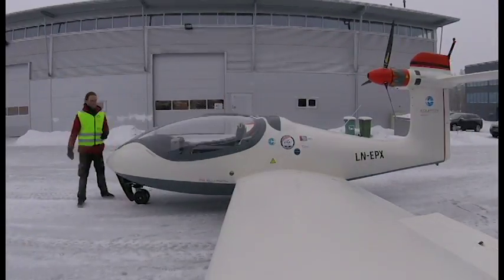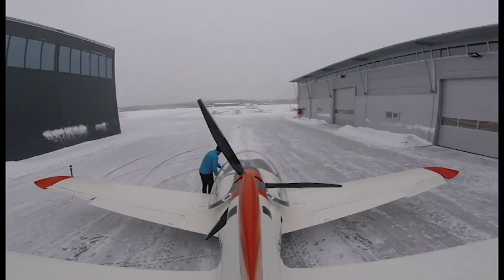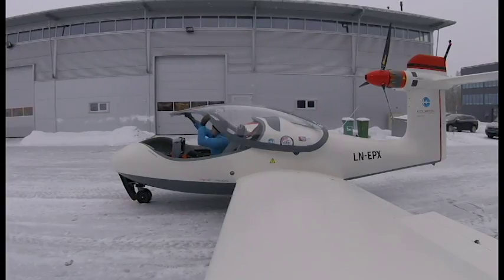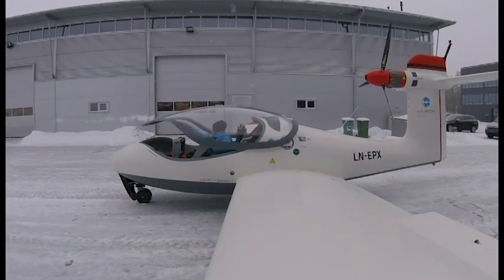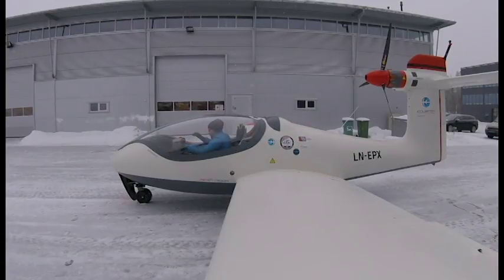Hi there everyone, it's January 31st 2018 and this is another update from Equator. We're very happy to finally bring you an update with some footage from the taxi testing that has just started. This is the first time the aircraft has been running by its own power with everything assembled — it's pretty exciting for us.